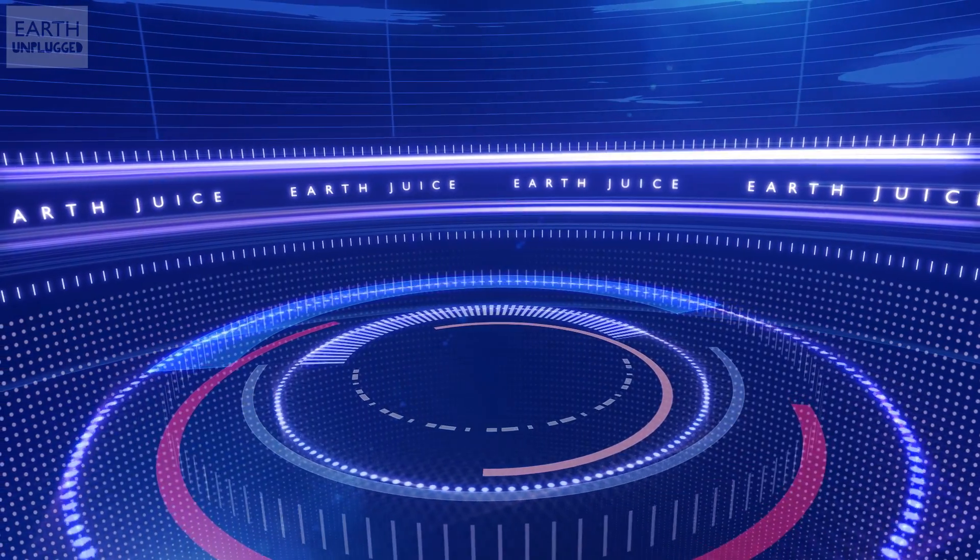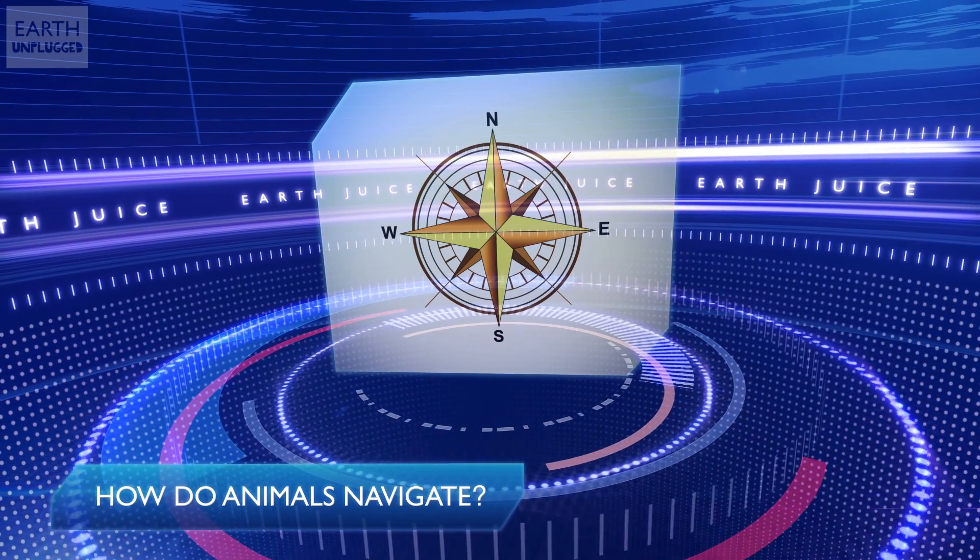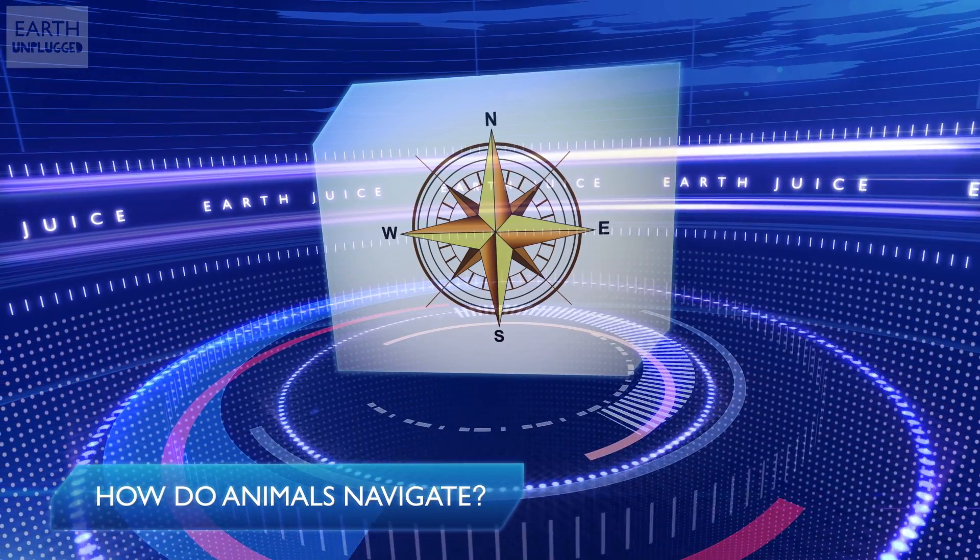So how do animals do it? How do they navigate over these vast distances? And are man-made structures affecting where they go?